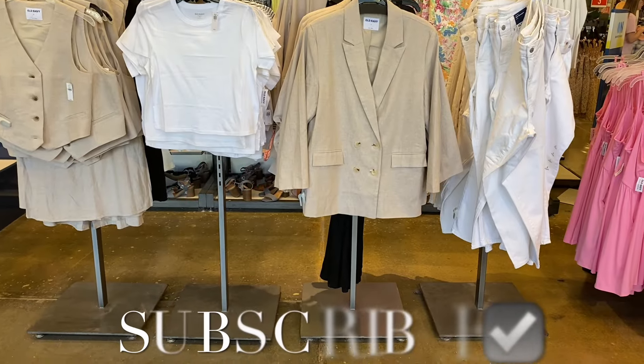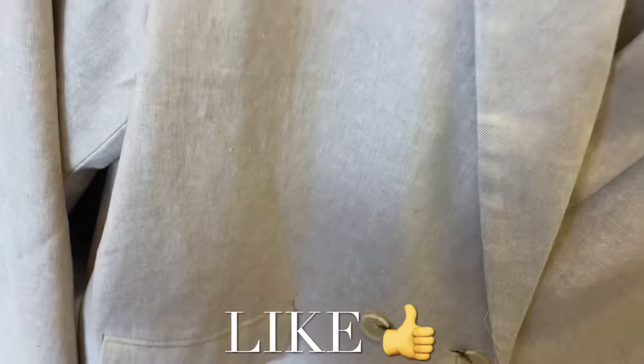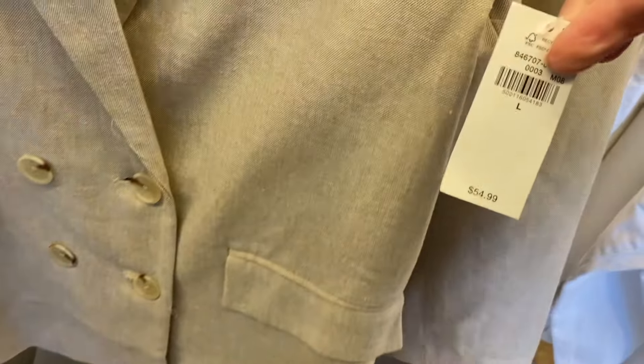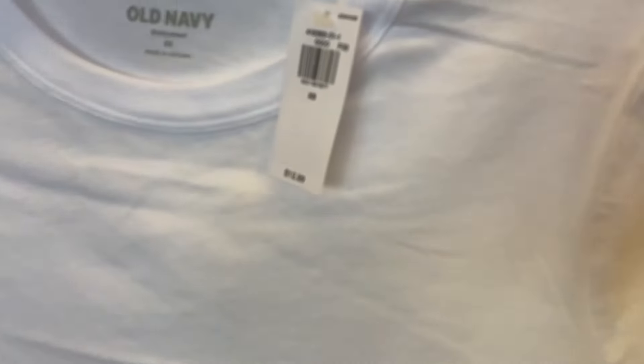Hey, welcome back to my channel! I'm at Old Navy and I want to see what's new since last time. They do have a lot of new stuff — like this blazer here with four buttons, it's $54.99 this week. They also have this t-shirt on sale for $12 instead of $12.99.